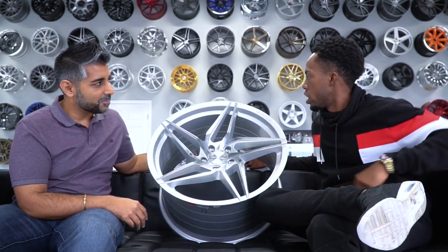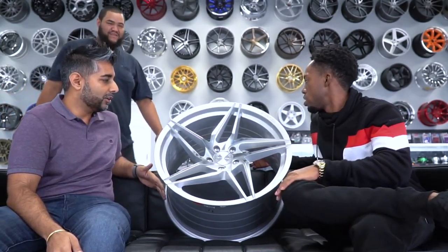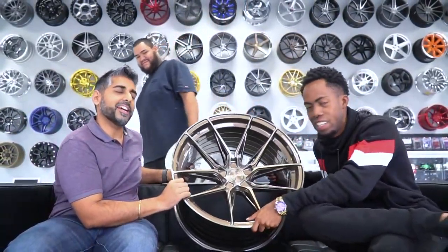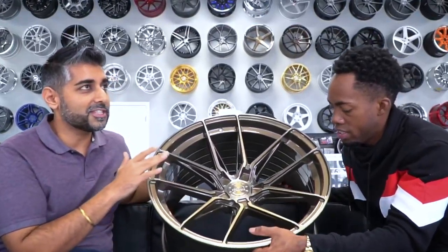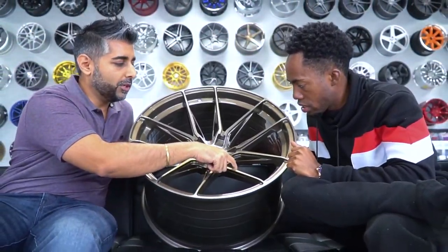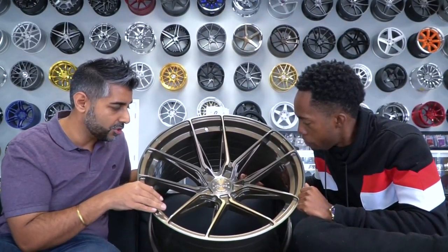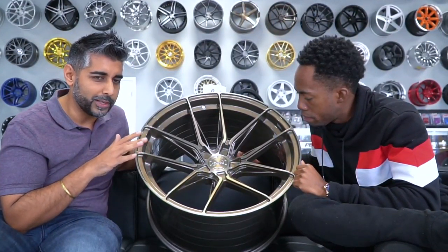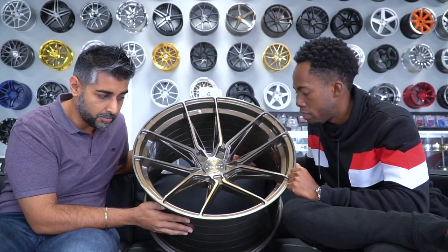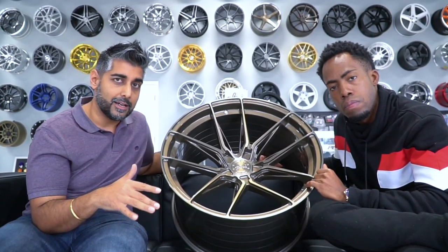Look at this one — some great layering and pricing on this one. This is the last wheel we're going to feature today. Look at the cuts in the wheel — they've done what they call relief cuts. Number one, it makes the wheel lighter, but it also gives it so much more definition and it looks so much nicer. This is like their RF 1.7 or something — they have some crazy names but amazing wheels. You've got to check them out at vertiniwheels.com, and we also have them on our website speedzone-web.com.